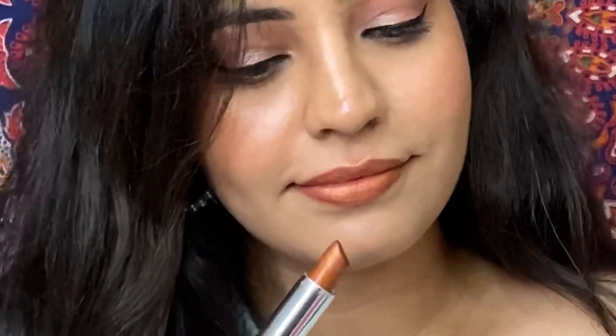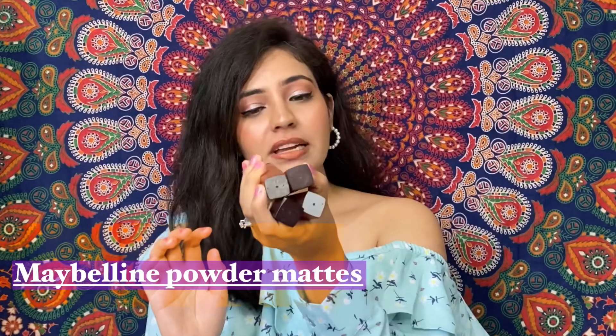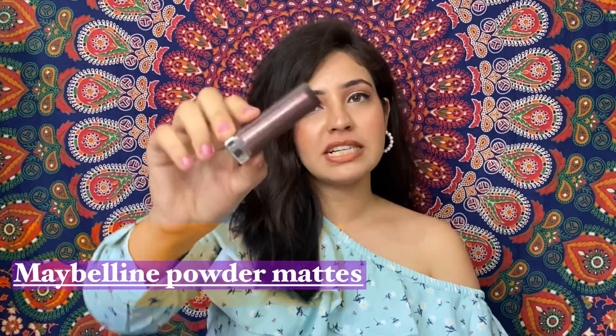The third one is again from Maybelline's lipstick range but in their second segment — these are powder matte lipsticks. This is very powdery and soft; I just cannot tell you how lightweight it feels on the lips. The shade is Touch of Spice — you can see this lipstick is almost finished because I use it so much. It has good to medium coverage, full lip coverage in two strokes, and it stays for 4 to 5 hours, which is really really good. For 300 rupees, it is totally worth it.